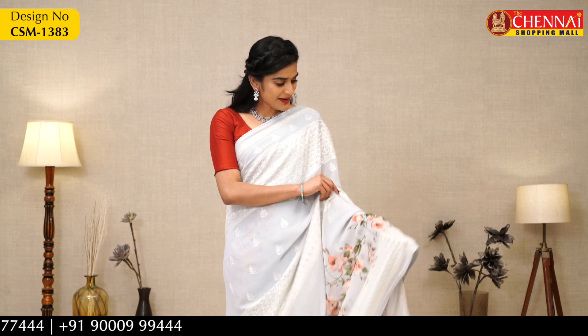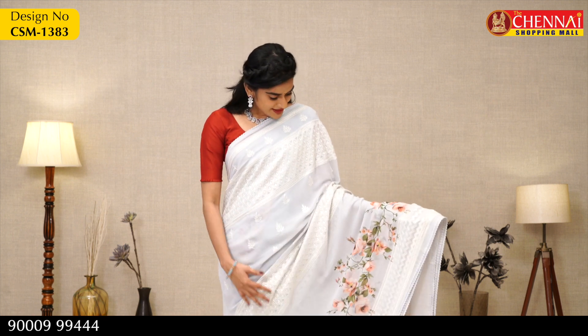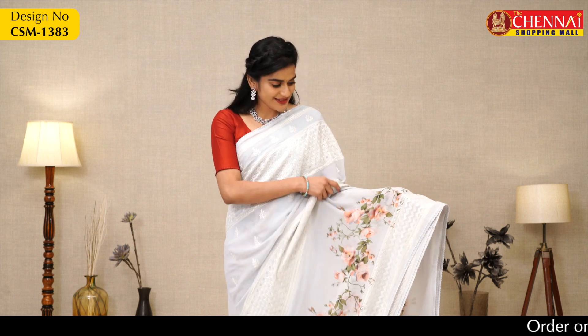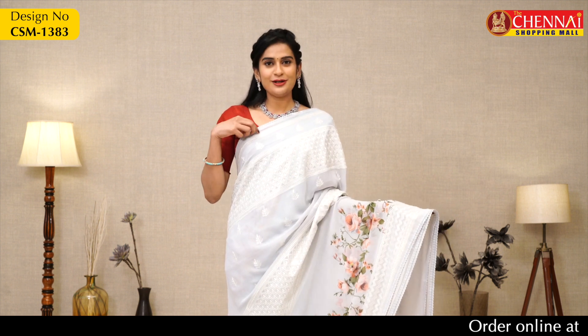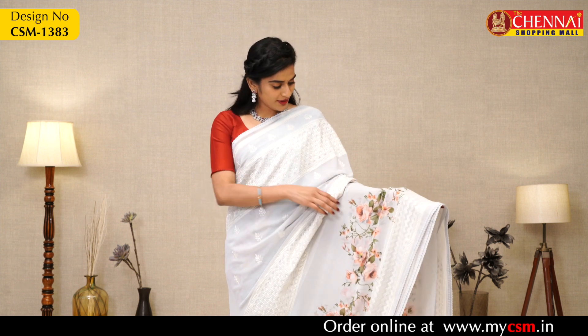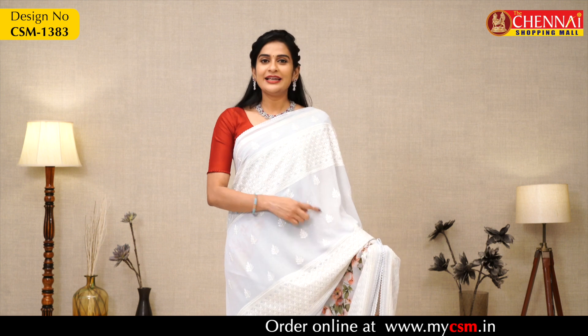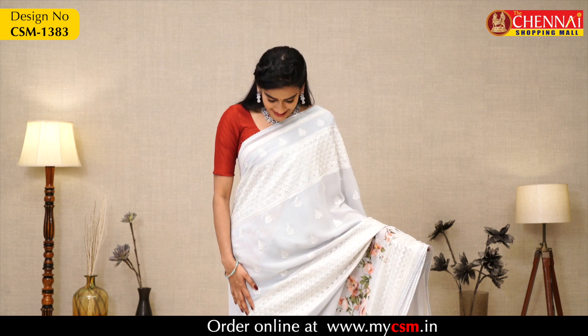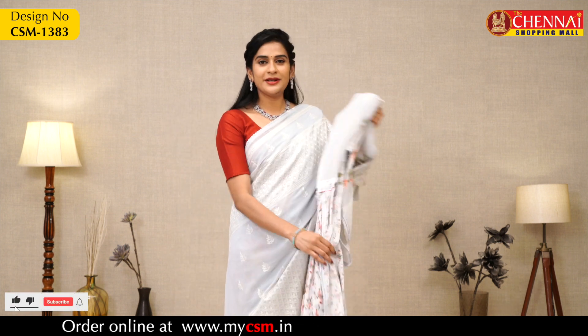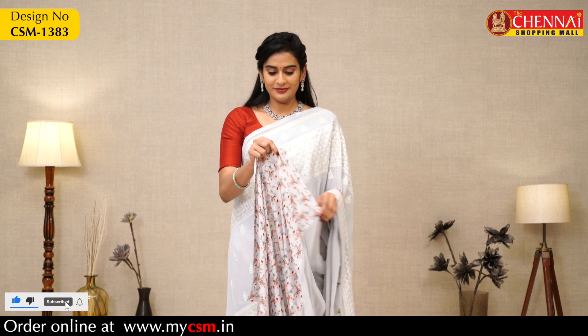Next saree is grey color, and this pattern also looks very beautiful because of the big flowers and green color leaves. It has crochet lace borders on both sides, the same thread design on the body, and leaf designs. Self-pallu and printed crepe blouse included. Saree price Rs. 1195, saree code CSM1383.